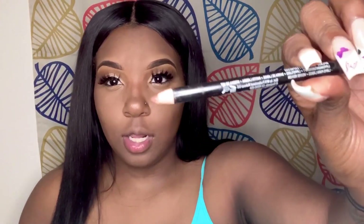Then I take my NYX lip liner in the color Brown for this look. Next I am going to take my NYX in number 15 — I take this color and I put it on my lip.